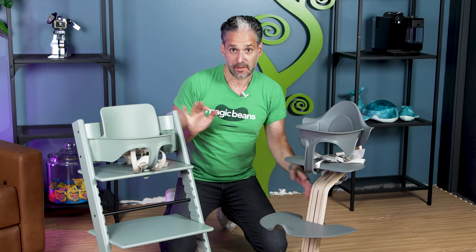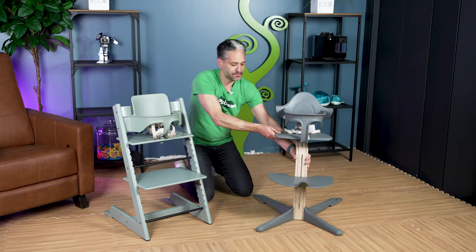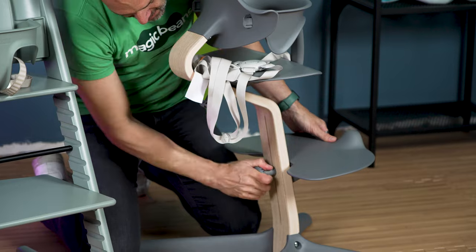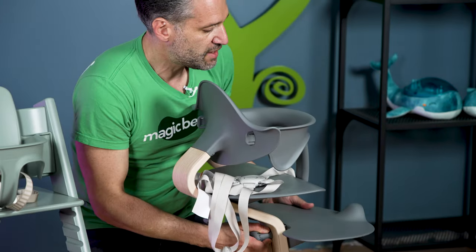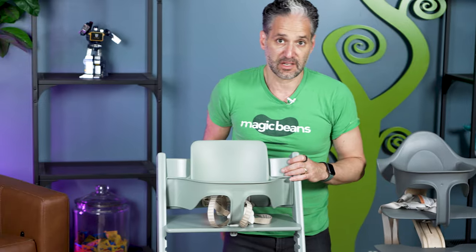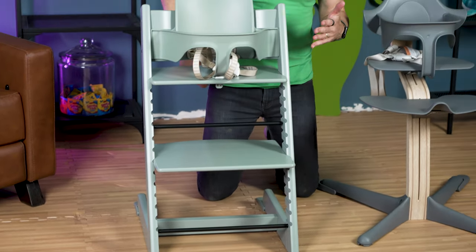One reason you might choose the Nomi over the Tripp Trapp is that it adjusts without tools. On the back of the Nomi there are two simple knobs — one adjusts the seat and the other adjusts the footrest. You just turn the knob and it moves up and down to the right position. For the Tripp Trapp, you grab a small allen wrench, adjust it on the sides, and pull the footrest in or out to the most comfortable position.